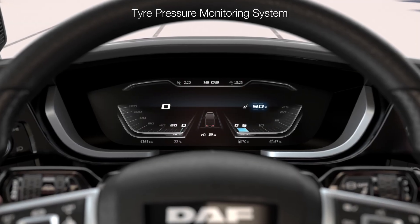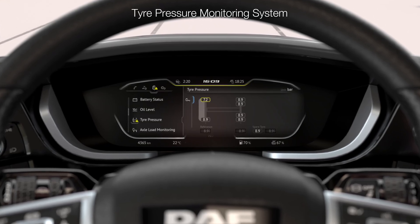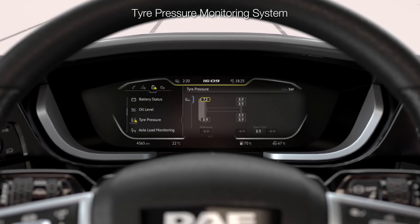The DAF Tire Pressure Monitoring System continuously monitors the tire pressure and temperature to prevent blowouts and extend tire life. It helps improve fuel efficiency too.